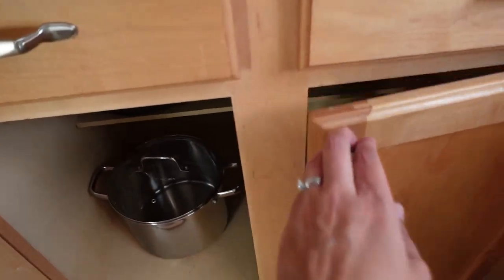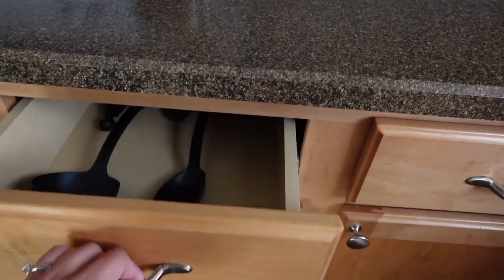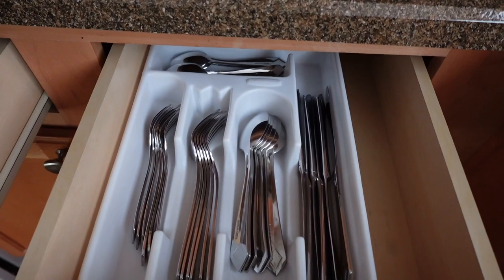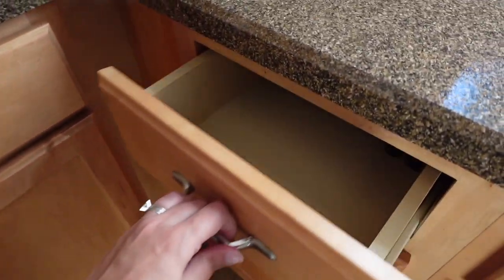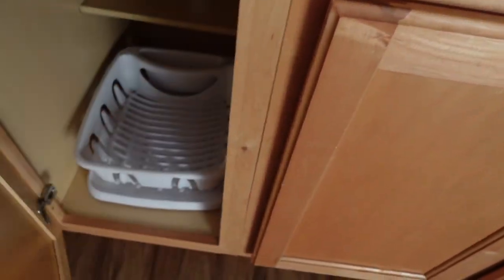And then of course we have some more pots and pans down here. So as you can see, everything that you need is here in this kitchen to do whatever it is that you would like to do while you are here.